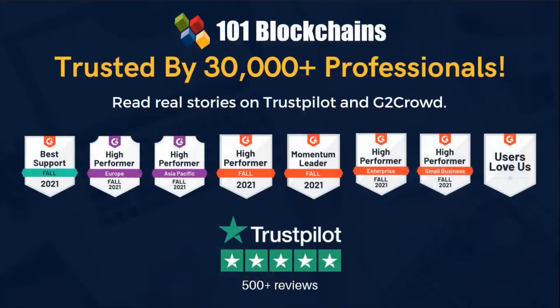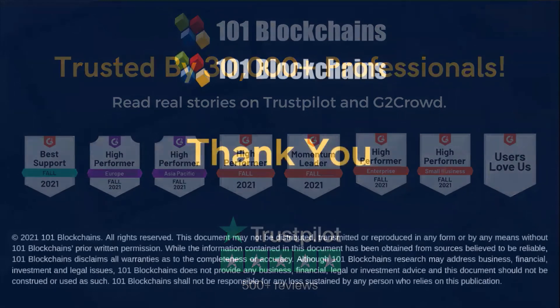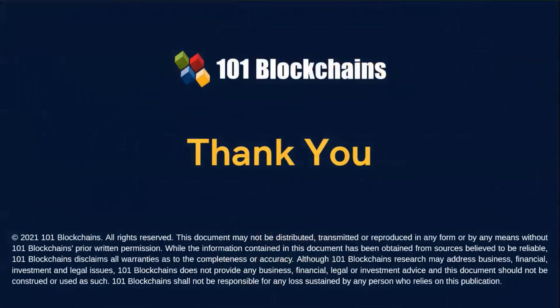101 Blockchains can prove it is trusted, strategic, and practical. Don't take our word for it — check what your peers say about us. 101 Blockchains wishes to thank you for your time in watching this video. We look forward to welcoming you in the world of blockchain's professional experts.